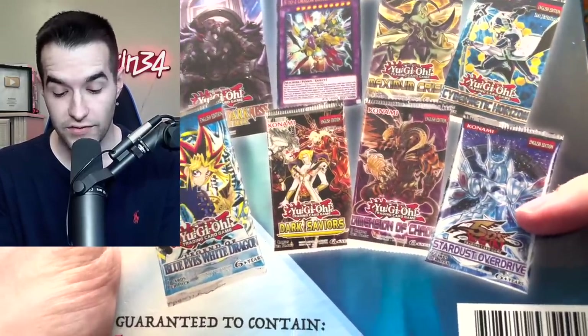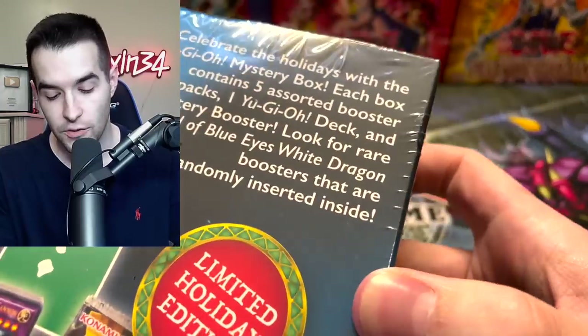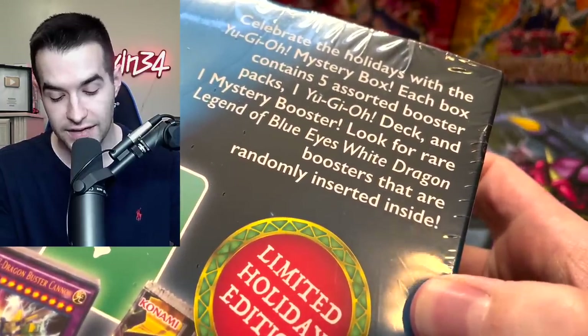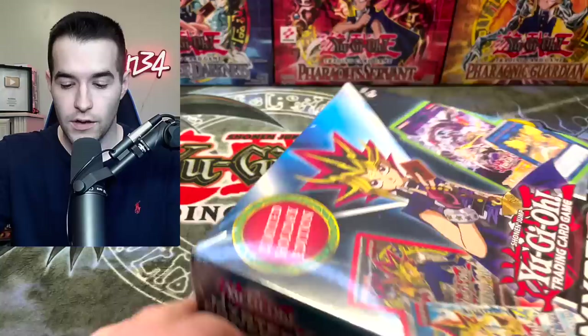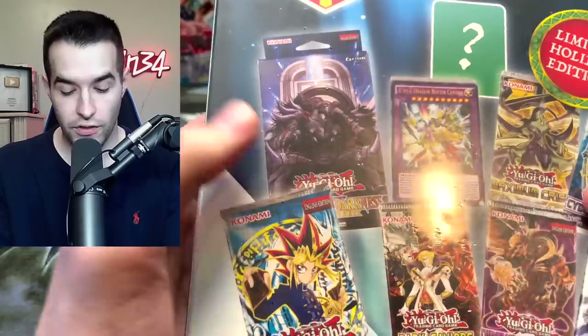These are the ones we can get — Dimension of Chaos, we love that. Stardust Overdrive, that's cool. I think you can get LOB in here. It says up here — celebrate the holidays with the Yu-Gi-Oh mystery box. Each box contains five assorted booster packs, one mystery booster. Look for rare Legend of Blue Eyes boosters that are randomly inserted inside. On the front they have a zombie deck and on the back they have the Monarch deck.